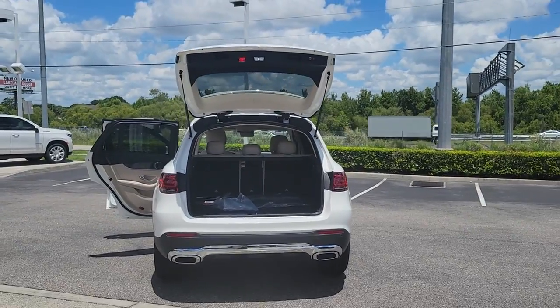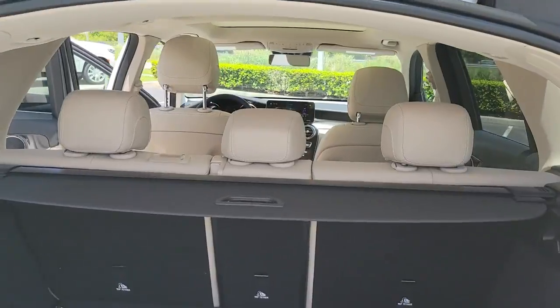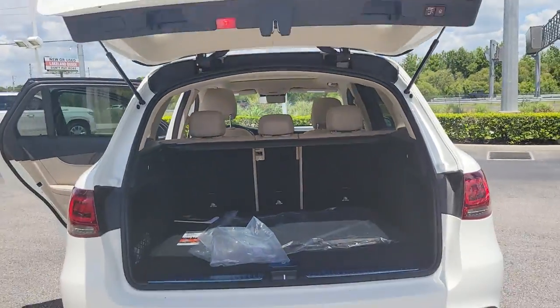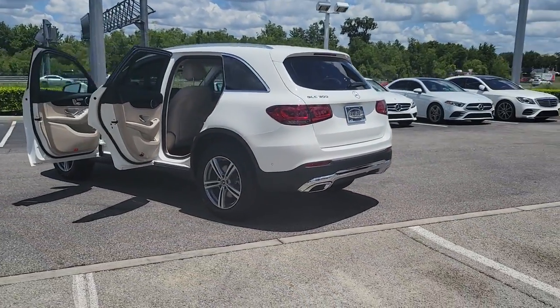Appreciate it for its spacious cargo area, flexible interior, and ingenious storage solutions. Love it for how it makes you feel on each and every journey. These are just some of the great options this vehicle comes with.